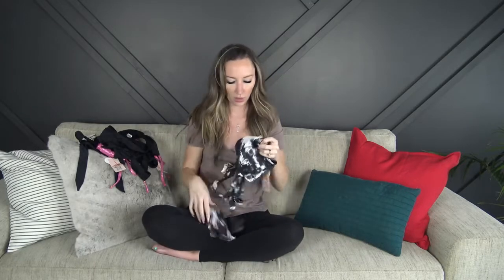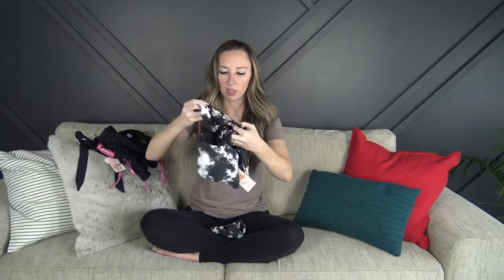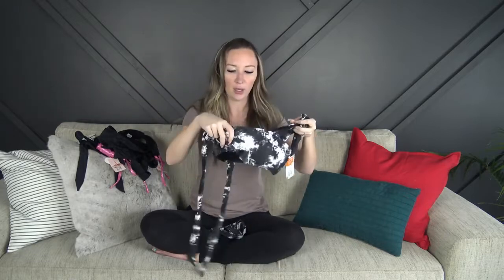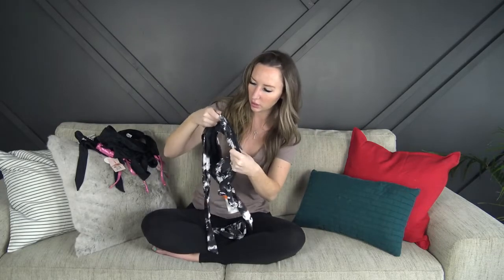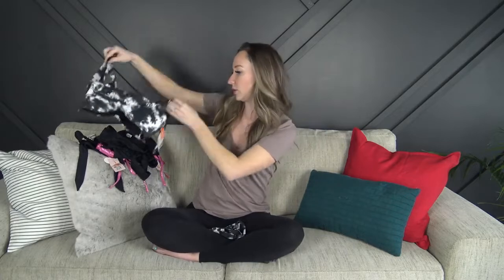And lastly we have this one — it kind of looks tie-dye. The straps are completely adjustable, you just tie it as tight as you want. It has the padding again and removable cups. It's a black kind of tie-dye print, really cute.